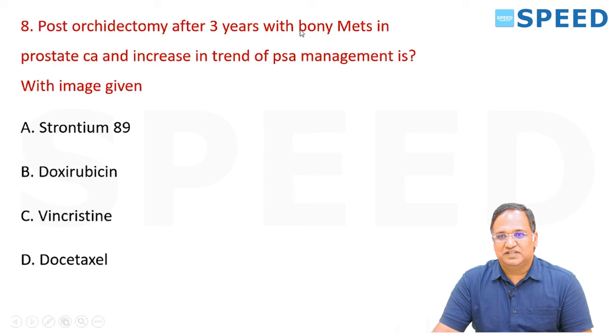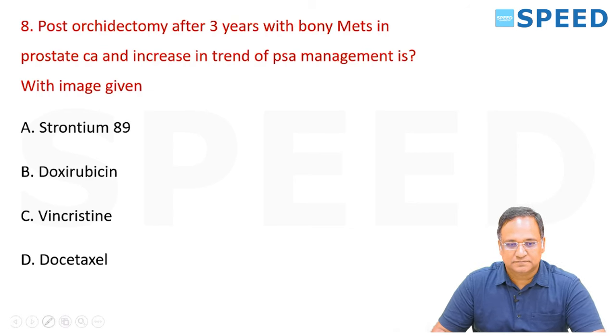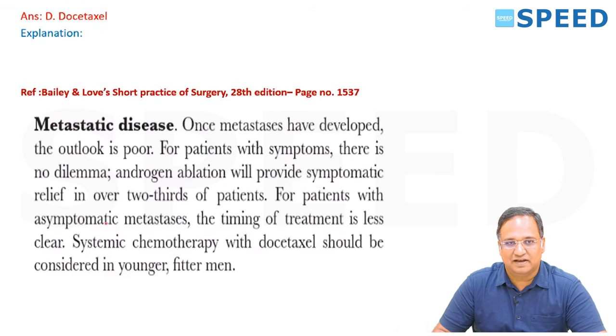Post-orchidectomy after 3 years with bony metastasis in prostatic cancer and increasing trend of PSA — what is the management? The right answer is docetaxel, as per Bailey and Love, 20th edition, page number 1537. Once metastasis has developed, the outlook is poor.